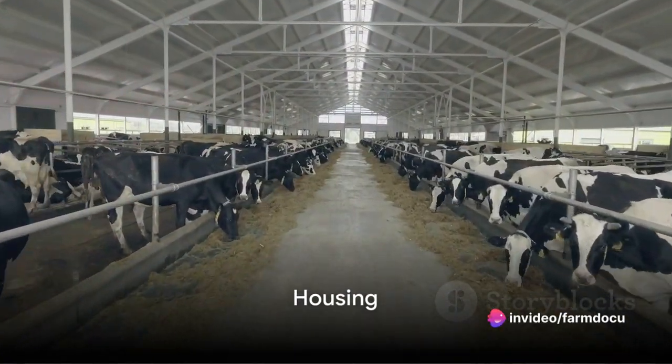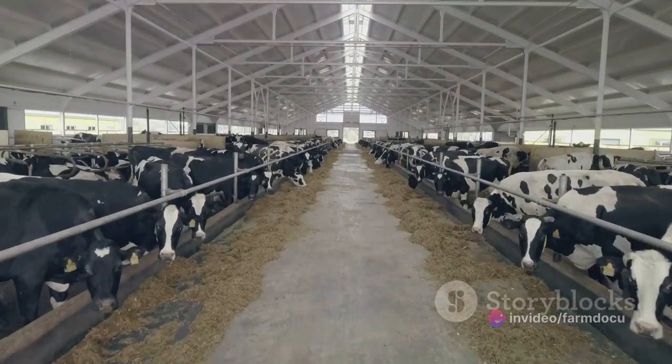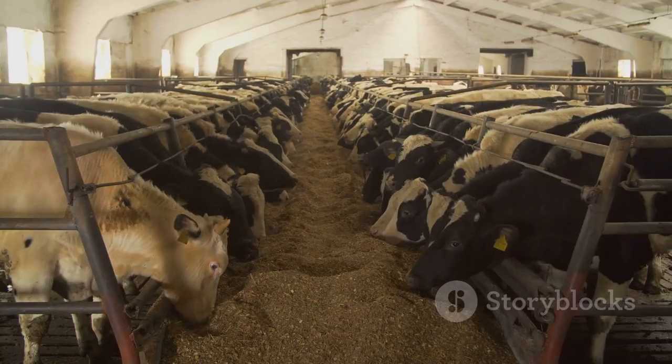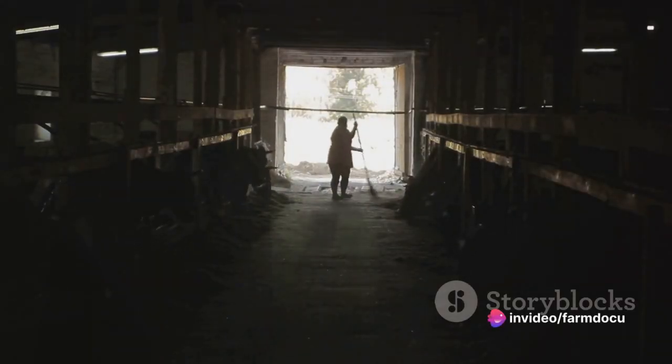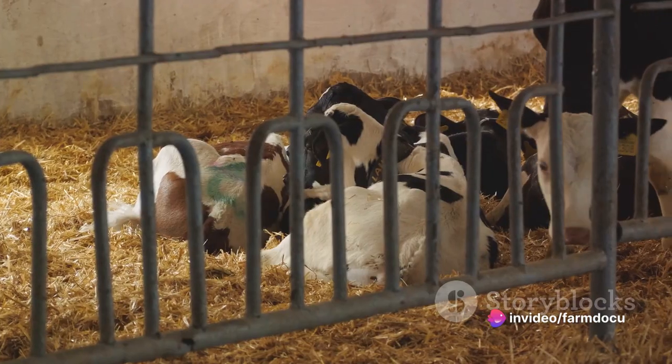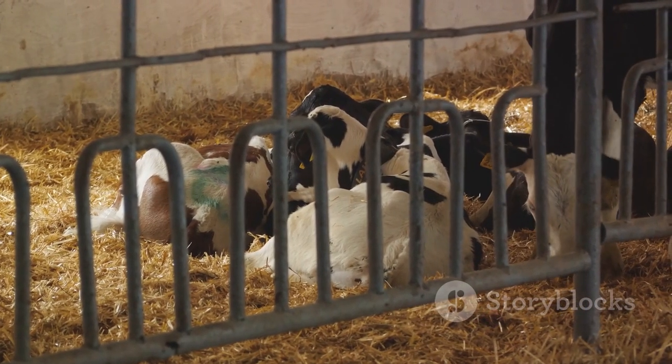First, let's talk about housing. A well-ventilated barn or shelter is a must. Each cow needs enough space to move around comfortably. Drainage is another crucial aspect — a clean, dry area keeps those hooves healthy and reduces the risk of diseases. And let's not forget about bedding; straw or sand can make a cozy resting place for our bovine friends.